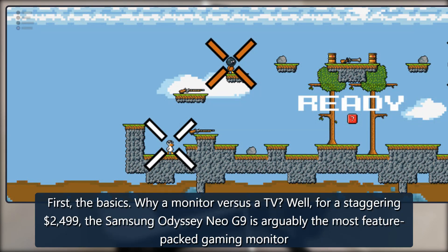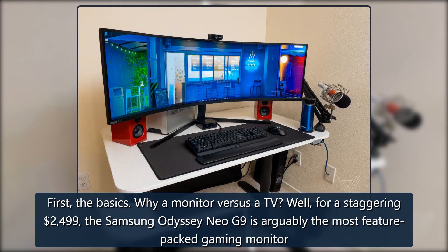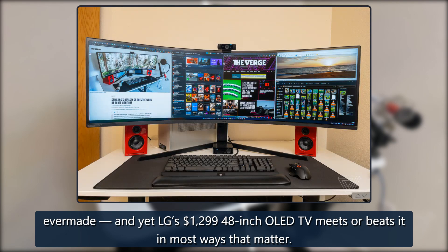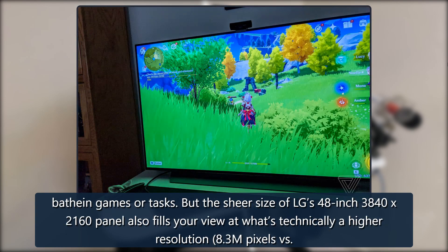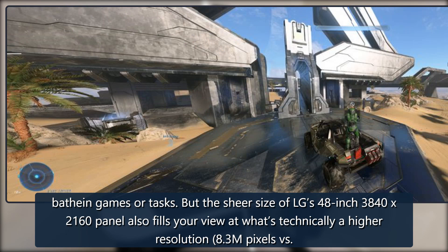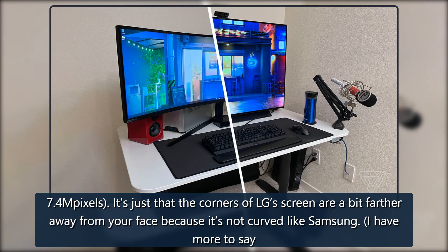Why a monitor versus a TV? For a staggering $2,499, the Samsung Odyssey Neo G9 is arguably the most feature-packed gaming monitor ever made, and yet LG's $1,299 48-inch OLED TV meets or beats it in most ways that matter. The Samsung has a tremendous 5120 by 1440 pixel resolution panel, but LG's 48-inch 3840 by 2160 panel is technically higher resolution — 8.3 megapixels versus 7.4 megapixels — though the corners are a bit farther from your face because it's not curved.